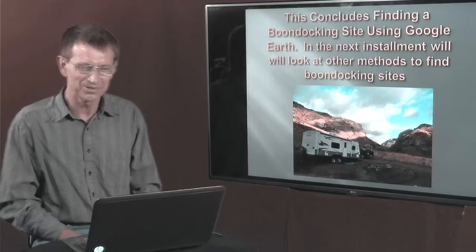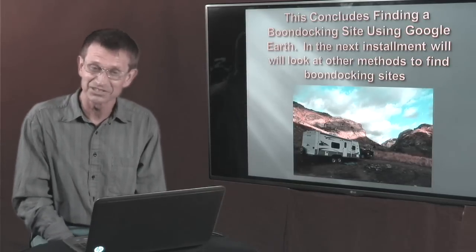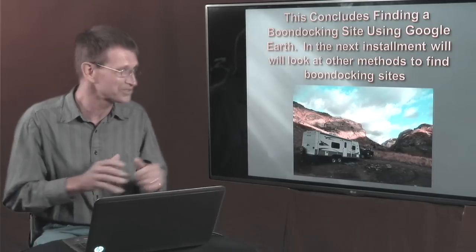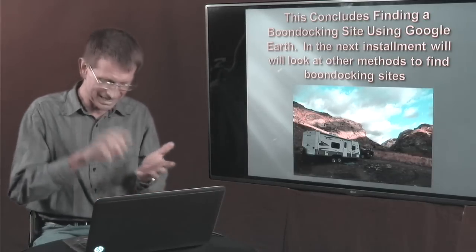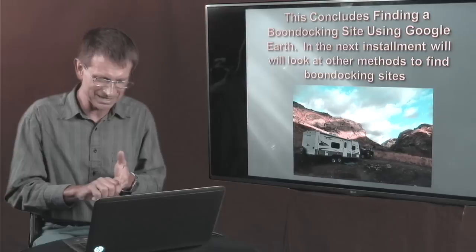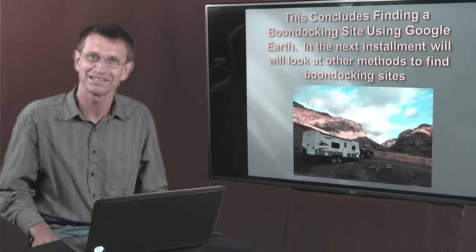This concludes the section on finding boondocking sites using Google Earth. In the next installment, we're going to look at other methods to find boondocking sites in advance — for those not quite comfortable using Google Earth yet — where resources will literally tell you yes, you can camp here, here are the rules, and here's how to get there. I want to thank you for watching and we'll talk to you then.